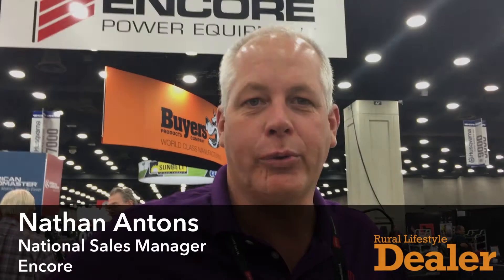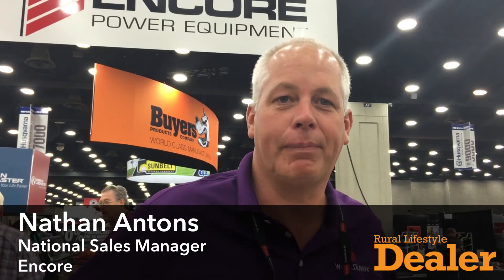Hi, I'm Nathan Antones with Encore Manufacturing out of Beatrice, Nebraska. We're here at the GIE displaying some of the new products for Encore that we're introducing for next year.